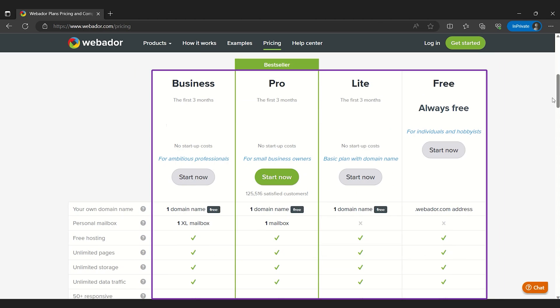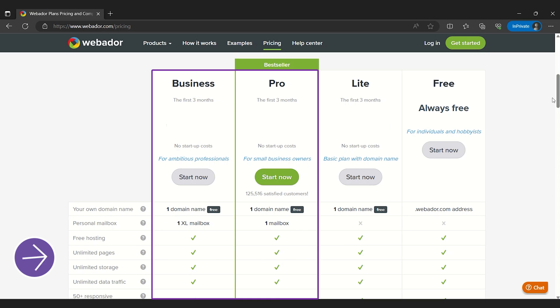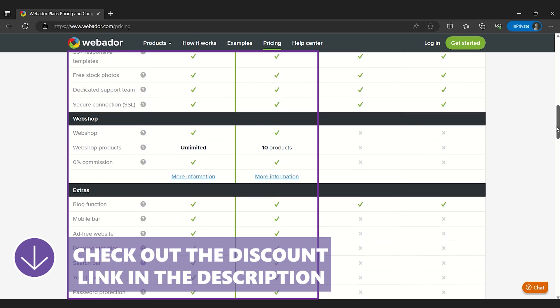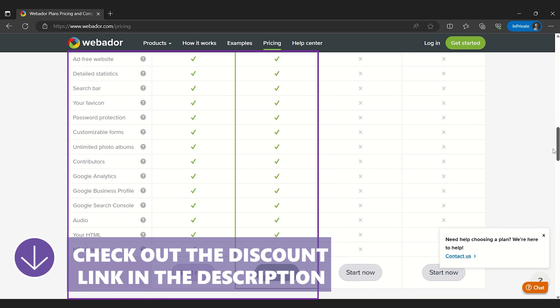Webador offers both free and premium plans. The premium plans provide added value with increased storage, a custom domain, and an ad-free experience, making Webador a strong contender for those seeking simplicity without sacrificing functionality.